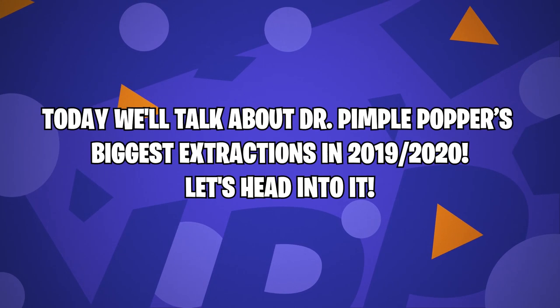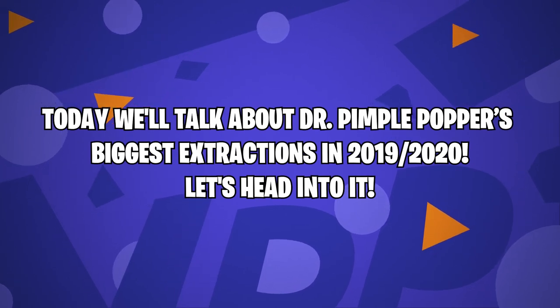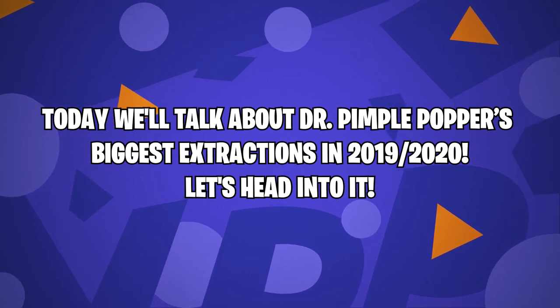Hey guys, welcome back to Film Explosion. Today we'll talk about Dr. Pimple Popper's biggest extractions in 2019 and 2020. Let's head into it.